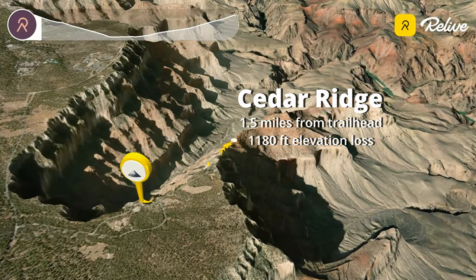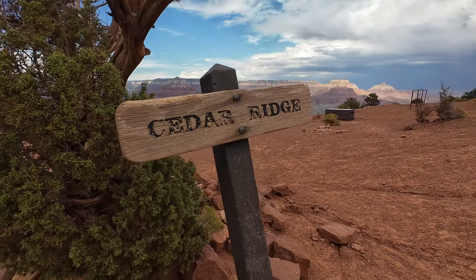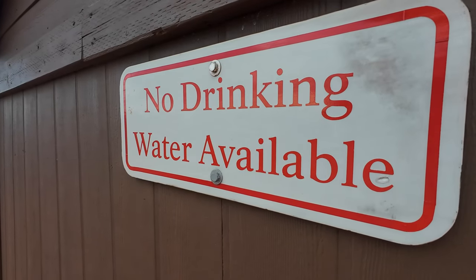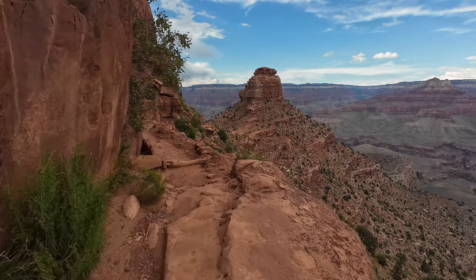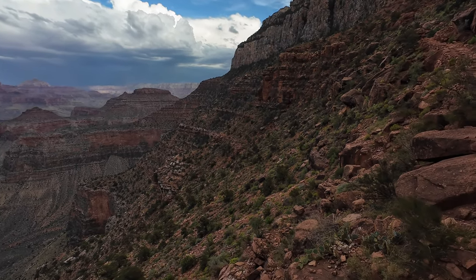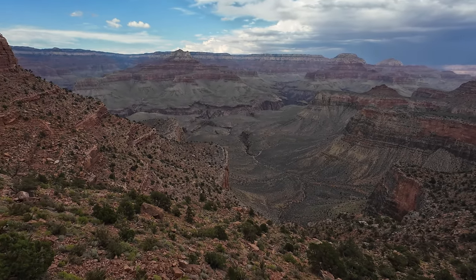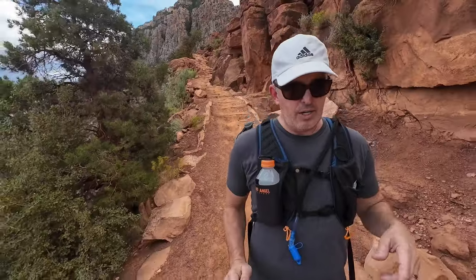The next stop is Cedar Ridge, a mile and a half from the trailhead — we've now descended over 1,100 vertical feet. There are bathrooms here, but it can't be emphasized enough: there is no drinking water available anywhere on the South Kaibab Trail. It's a good place for a lot of folks to turn around — you really get almost the full Grand Canyon experience hiking down to Cedar Ridge. That's a three-mile round trip day hike. Or if you're up for it and trained for it, you can go down to Skeleton Point, the next stopping point, a mile and a half further.